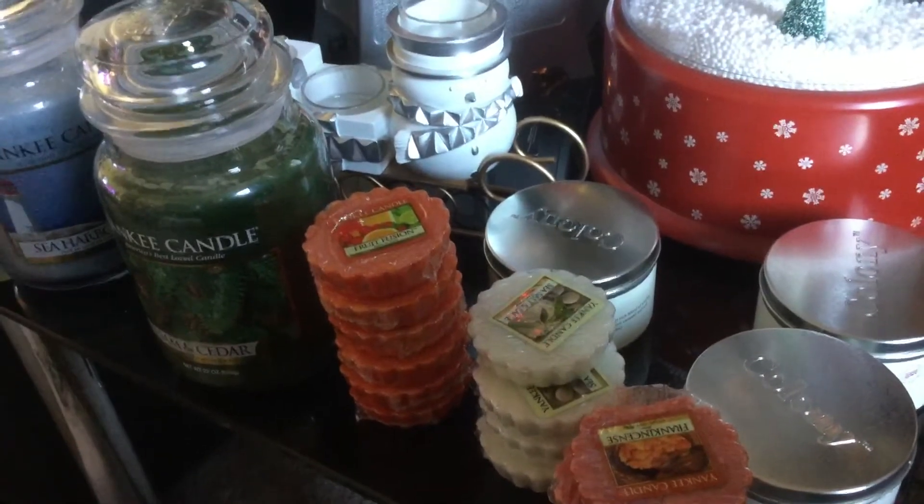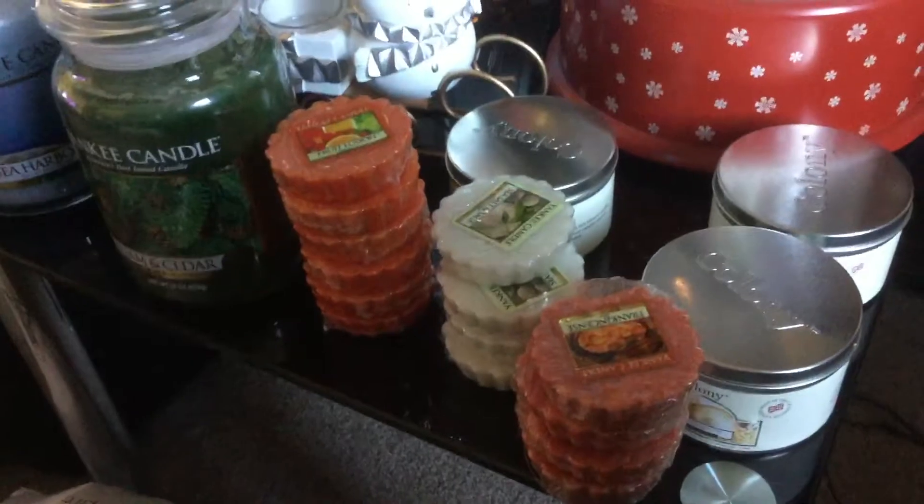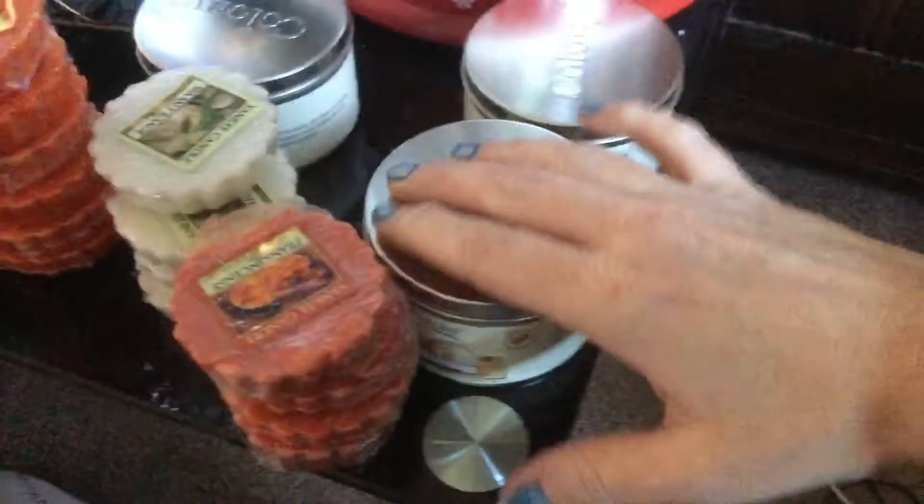I've got Sea Salt and Sage Tart — they were 20% off so that was good. I've got some frankincense and I also got some of these.